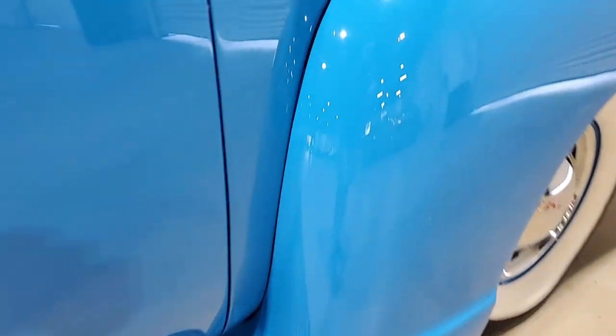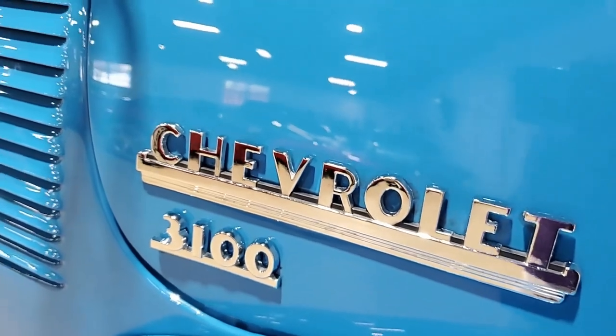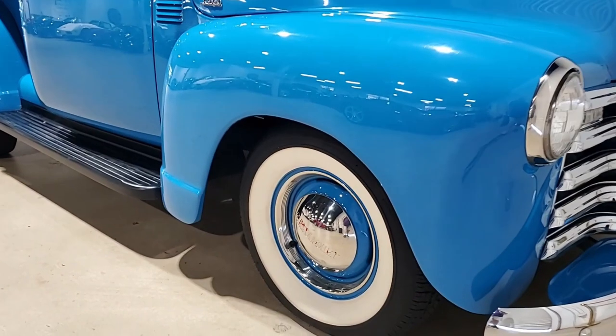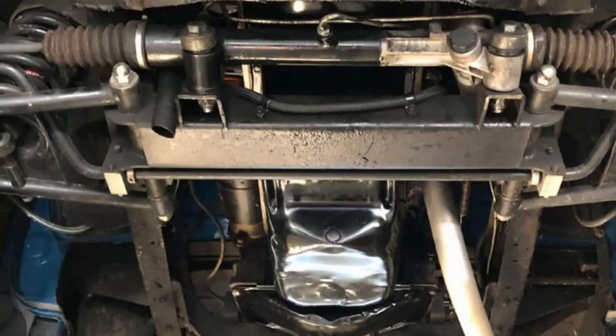The inline six-cylinder engine runs like a sewing machine with enough power to cruise down the road in style. The three-on-the-tree manual transmission shifts great and is a throwback in time. This is an unbelievable looking pickup truck.